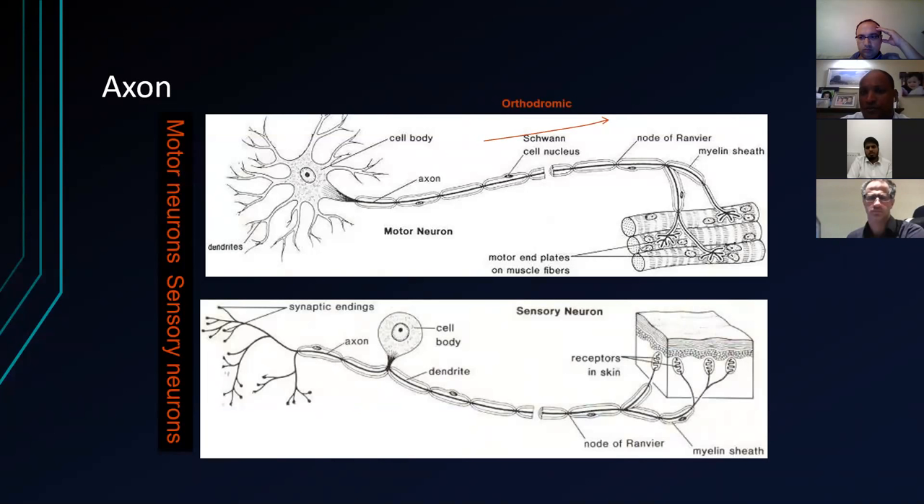A term that often comes up in neurophysiology is orthodromic — that means the correct direction. So for a sensory nerve, the signal is going in the direction from the periphery toward the spinal cord. And then we talk about antidromic — that's going the opposite direction. This will become more apparent when we're talking about nerve conduction studies and EMGs. We tend to do more commonly antidromic nerve conduction studies when testing sensory nerves.